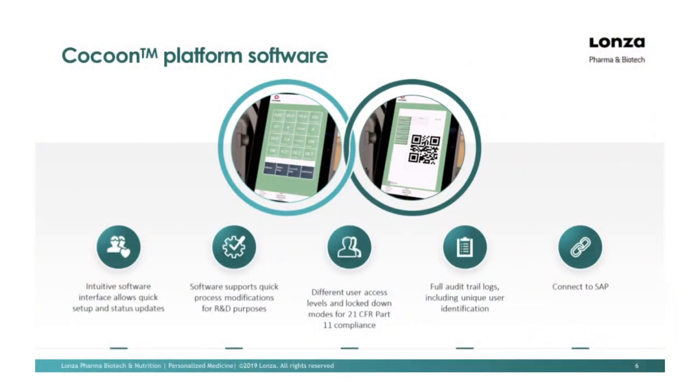The software is an intuitive touchscreen interface with a drag-and-drop approach for protocol development. Every tile shown on the left-hand picture represents an aspect of the process the Cocoon is monitoring. If it's green, everything is okay; yellow means something has gone out of spec and come back in; red means out of spec and it will contact you — it has full alert systems for that. As you move towards clinical activities and lock things down, we can institute a Part 11 compliance module with varying levels of user access. Someone in the manufacturing facility would only have a certain level of access, whereas administrators would have further access. It is fully compatible with SAP as well as fully compliant with electronic batch records and audit trails.